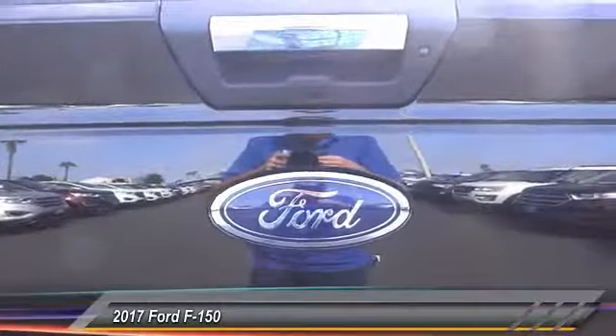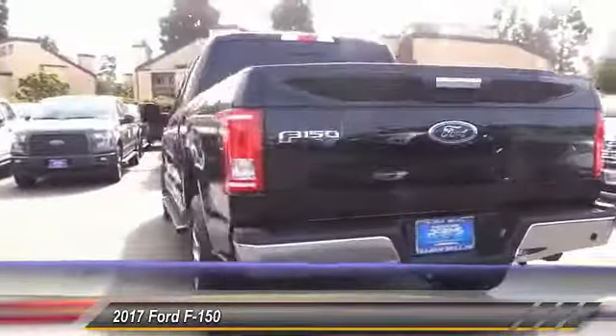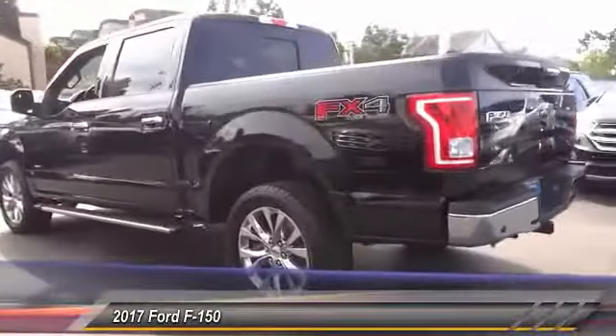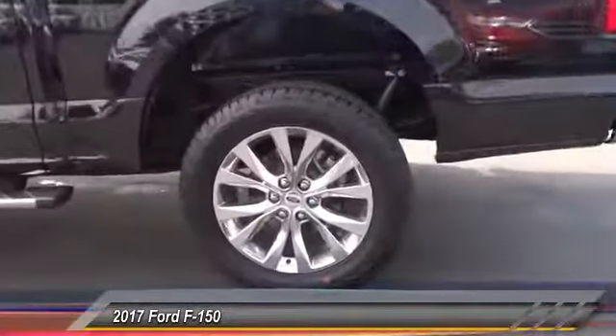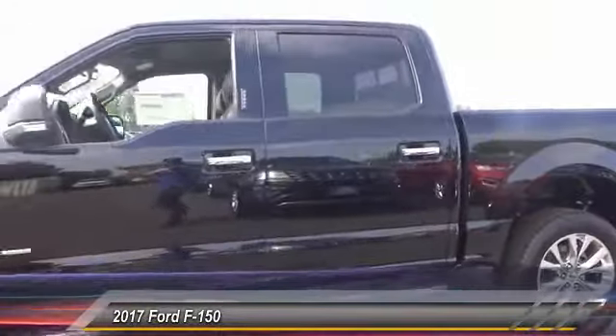Here are some of this vehicle's great options: navigation system, powered driver's seat, heated seats, backup camera, anti-lock brakes, Bluetooth, driver airbag, alloy wheels, cruise control, power locks.